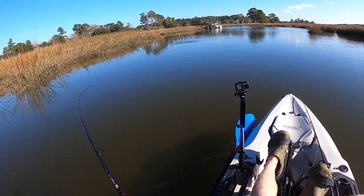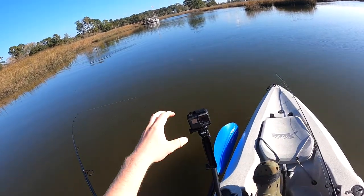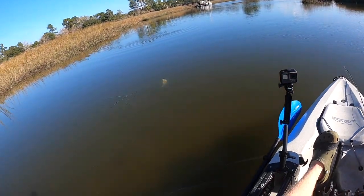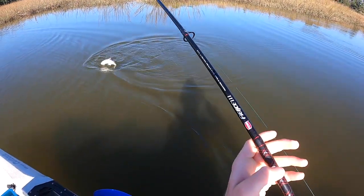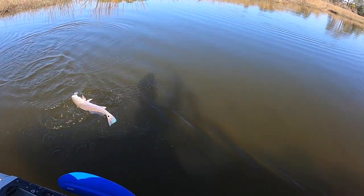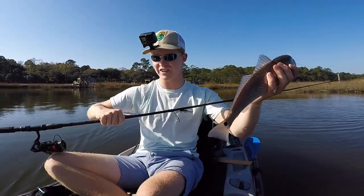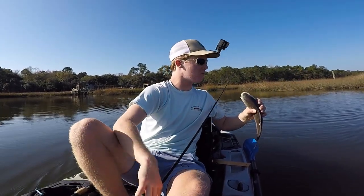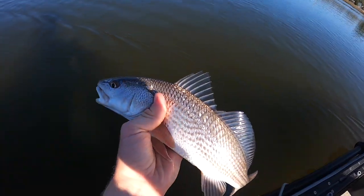There we go — oh, tiny red! Check him out, tiny little redfish right there, only about 12 to 13 inches probably. And he absolutely choked that swim bait. Cute little fella.